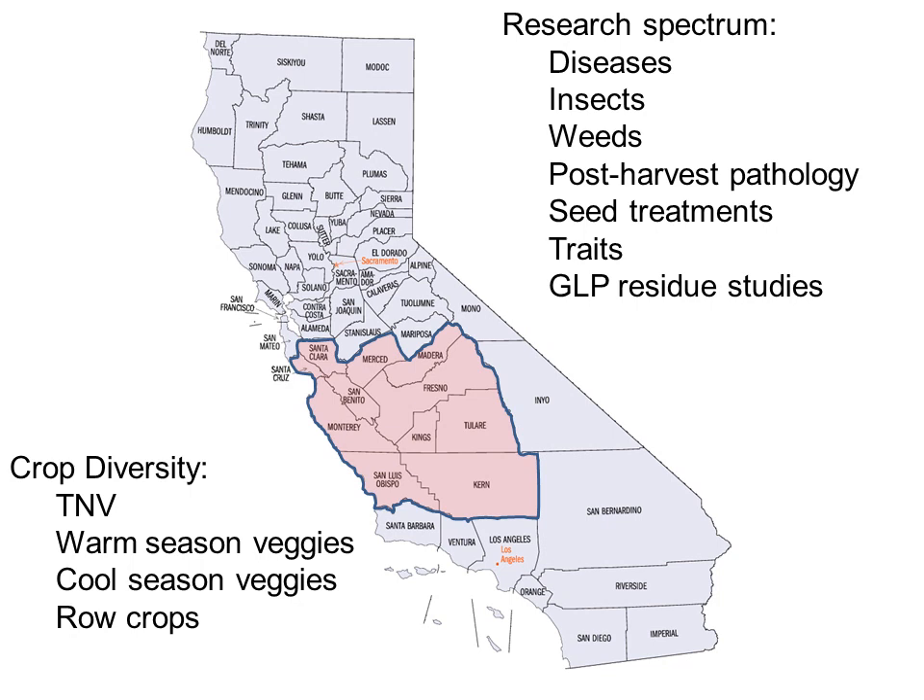In terms of the research spectrum, I'm a plant pathologist by training. I do a lot of plant pathology trials, but I've also picked up other skills to be capable of studying insects and weeds. Post-harvest pathology, specifically in fruit crops, is another area I'm very interested in. Seed treatments, trait trials, and occasionally some good laboratory practice residue studies are also part of my work.